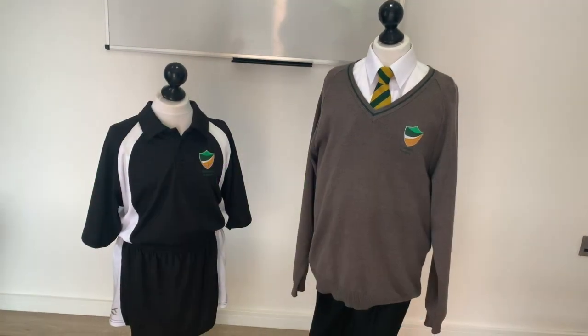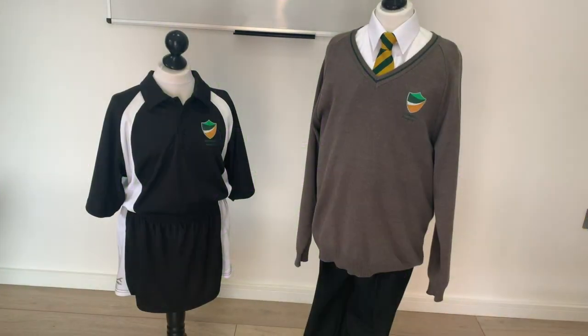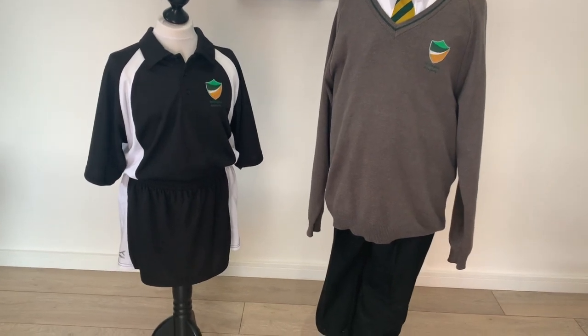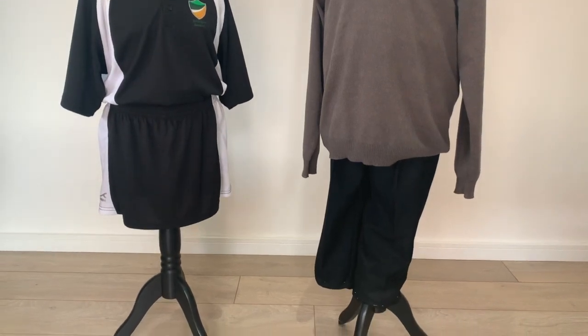The main uniform consists of a white shirt, school tie, school jumper or cardigan, and regulation trousers or skirt. Over their shirt and tie, students have a choice of a school jumper or a button-up school cardigan. This is a compulsory item and must be worn at all times.